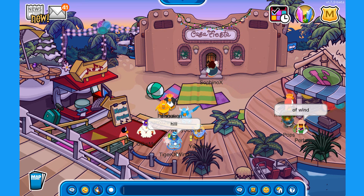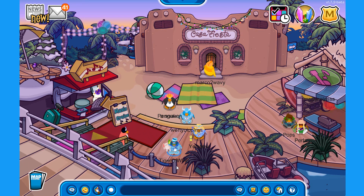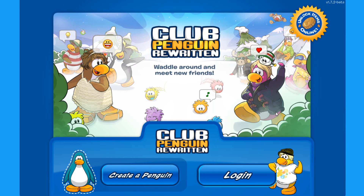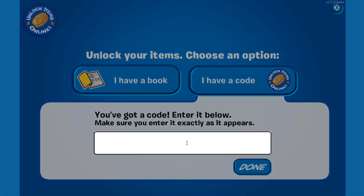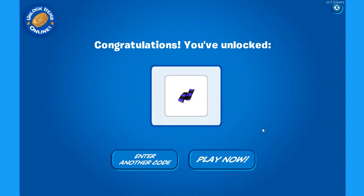Before we check out the decorations, free items, and all that good stuff for the music jam, I wanted to show you some new codes available for everyone. Go to the unlock items page by clicking the yellow icon that says 'unlock items online,' choose your penguin, and enter J-U-F-A-U-P-R-X to get the purple Halloween scarf!